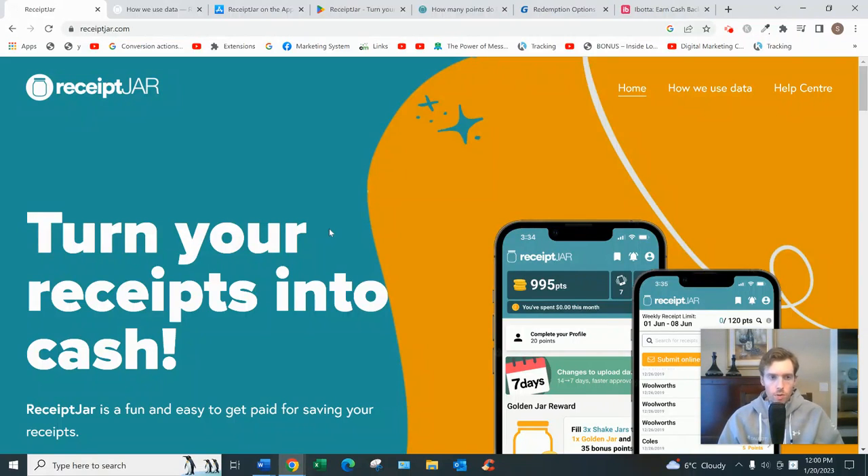Hey, welcome to this video. You're probably here for a review of Receipt Jar, so I'll go over how it works and give my two cents on whether it's a good use of your time. If you'd like my free training on the simplest fastest way to earn a full-time income from home working part-time hours, click the link below and enter your best email. But if you want the Receipt Jar review, let's dive in.